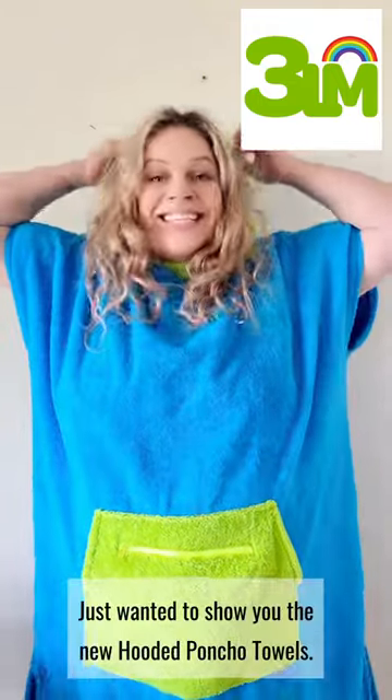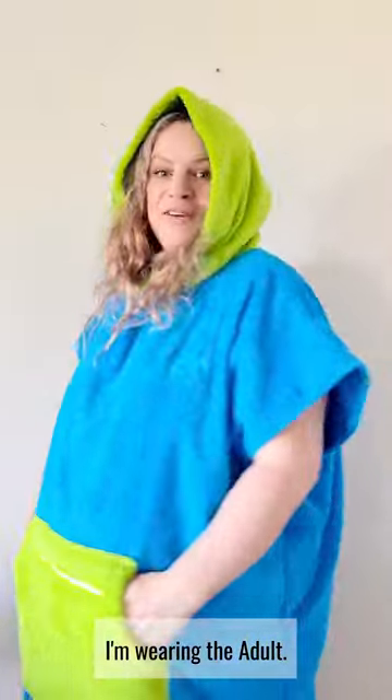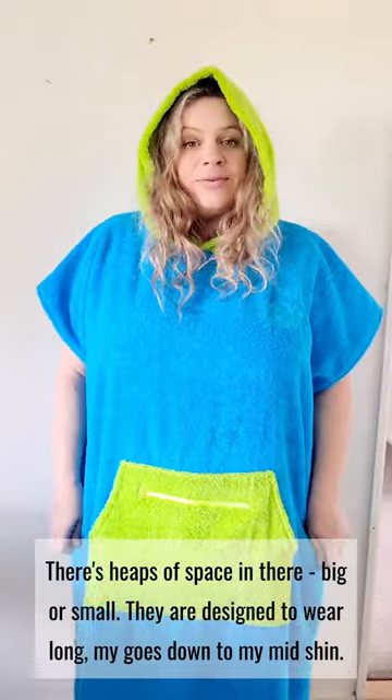Hi guys, Amy here. Just wanted to show you the new hooded poncho towels. I'm wearing the adult. There's heaps of space in there, big or small. They're designed to wear long — mine goes down to my mid shin.